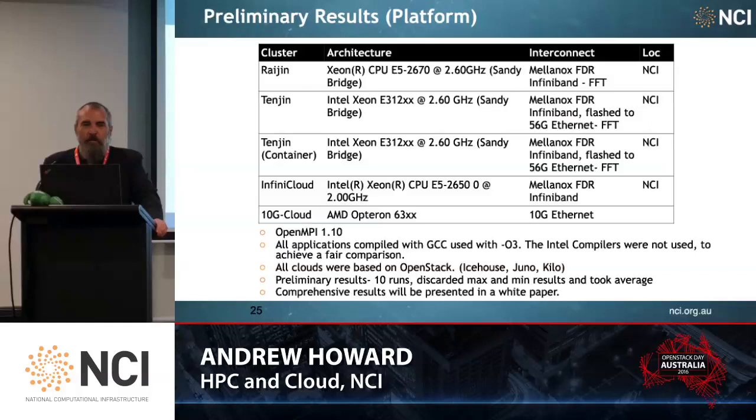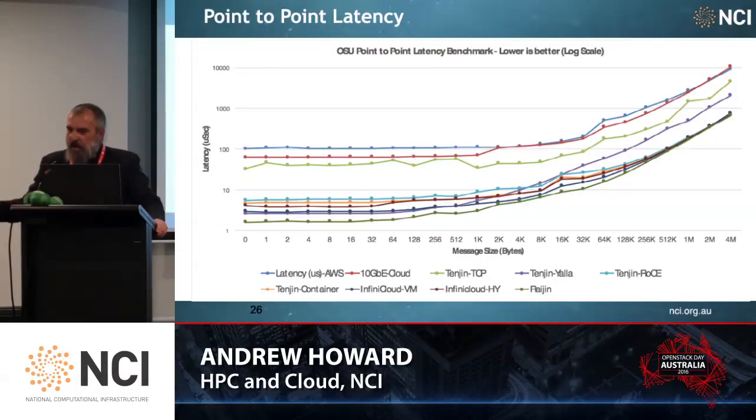Our preliminary results — the systems are pretty much similar; particularly the Rygen and Tengen nodes use exactly the same underlying hardware platform. This was all with OpenMPI 1.10. All applications were compiled using GCC. The clouds were OpenStack Icehouse, Juno, or Kilo. These are preliminary results based on 10 runs where we threw away the top and bottom and just averaged it out. I'd like to hand over to my colleague Matthew Sanderson, who did the hard work to put the InfiniBand together and can explain some of these numbers.